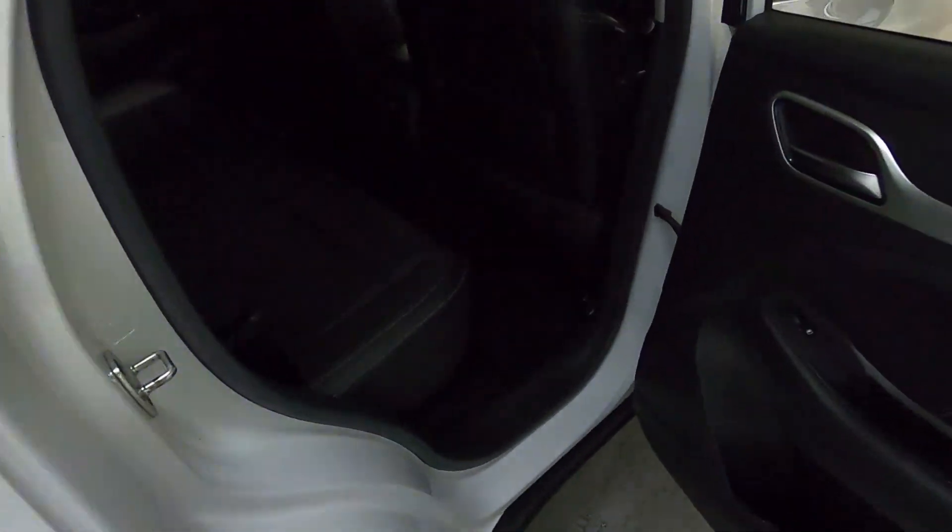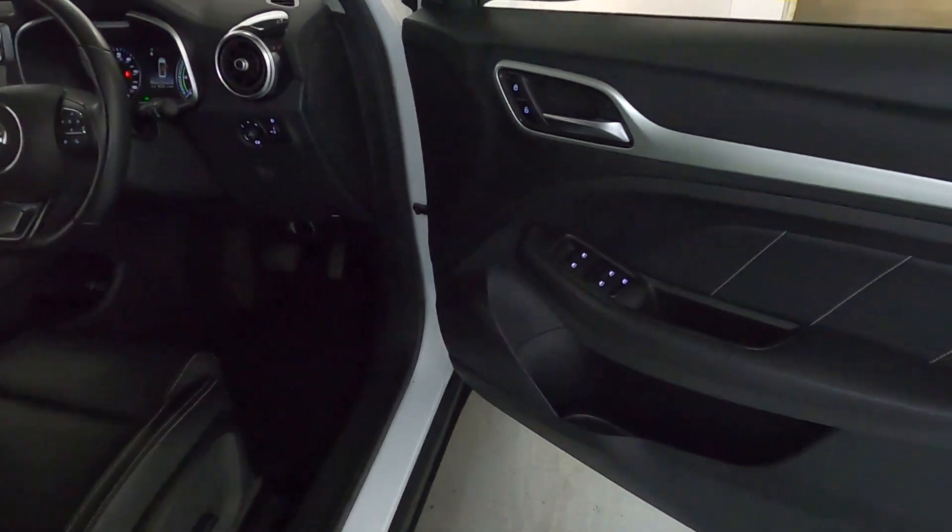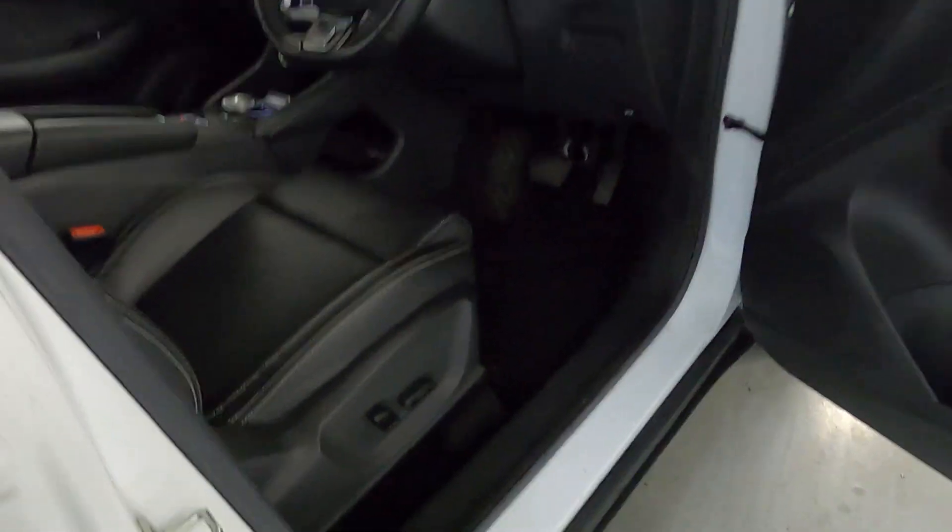In terms of interior, plenty of legroom with full black leather seating, nice and comfortable with storage at the back of the two front seats. Up front you have your window controls on the door card and electric seating.